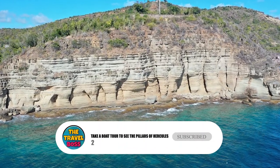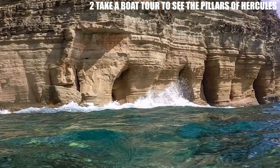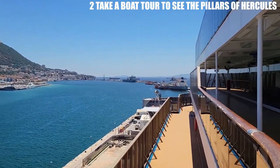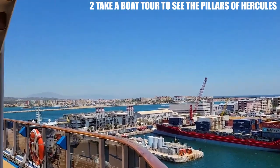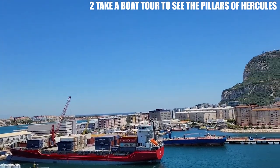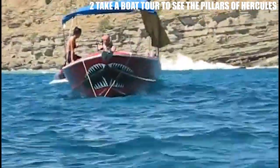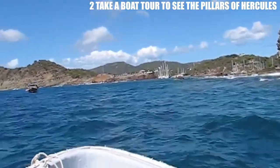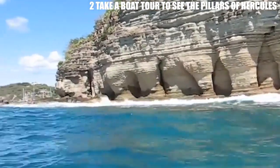Number 2: Take a Boat Tour to See the Pillars of Hercules. The Pillars of Hercules is a legendary rock formation that marks the entrance to the Mediterranean Sea. According to ancient mythology, these two massive pillars were created by the Greek hero Hercules, who pushed apart the mountains to create a passage between the Atlantic and the Mediterranean. The ancient Greeks believed that beyond the Pillars lay the unknown and unexplored world, which was both fascinating and terrifying. Today, the Pillars are a symbol of strength and endurance, and visitors can also enjoy the beautiful coastline and marine life while on a boat tour.